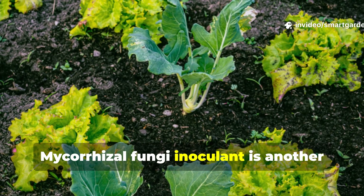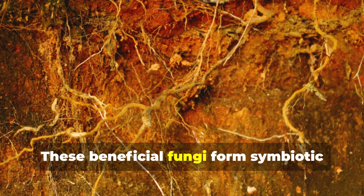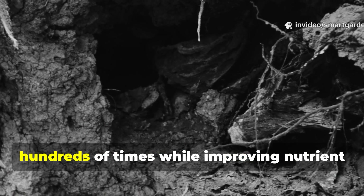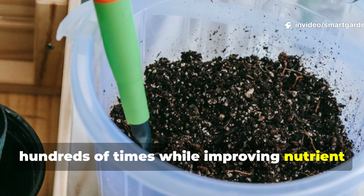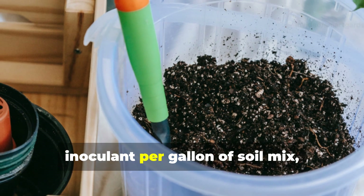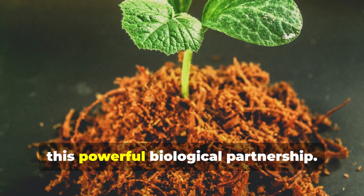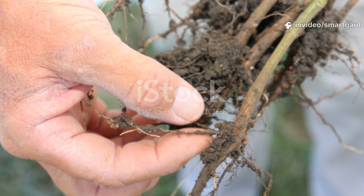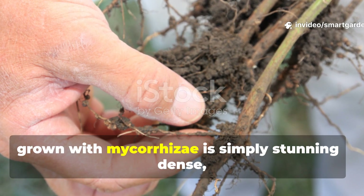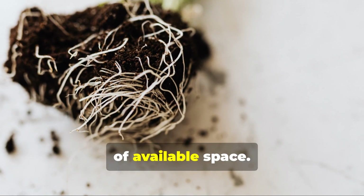Mycorrhizal fungi inoculant is another game-changer that most gardeners overlook completely. These beneficial fungi form symbiotic relationships with plant roots, effectively extending the root system by hundreds of times while improving nutrient and water uptake. I add 1 teaspoon of quality mycorrhizal inoculant per gallon of soil mix, ensuring every plant starts life with this powerful biological partnership. The root development I see in plants grown with mycorrhizae is simply stunning — dense, white, healthy root systems that fill every inch of available space.